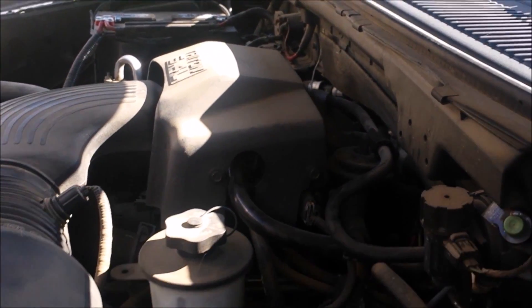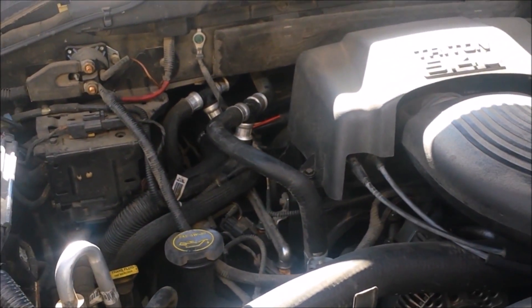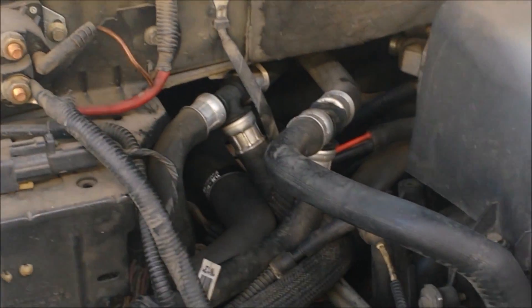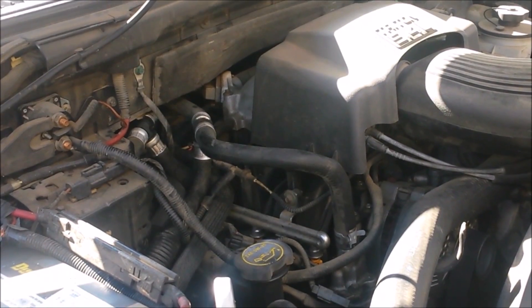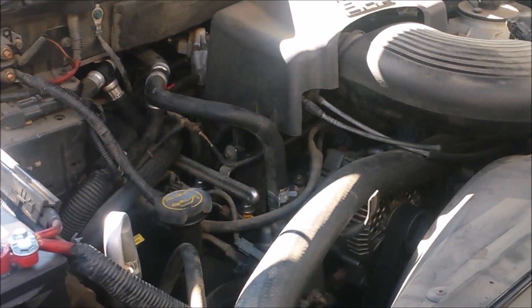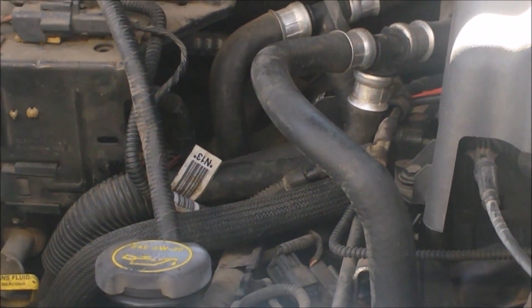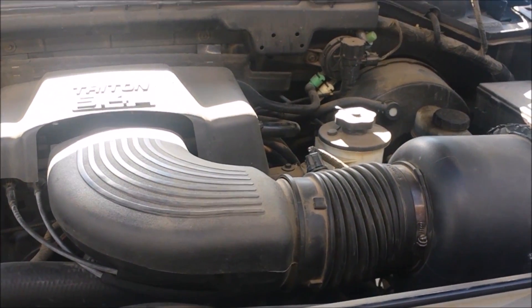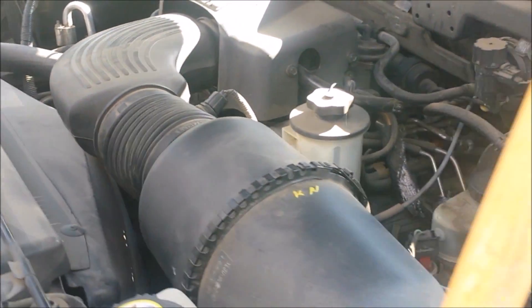We'll go ahead and reinstall the cover, and that's the repair. We'll start it up to see how it sounds — sure it's going to be a ton better. It's cold right now but it's running real smooth.